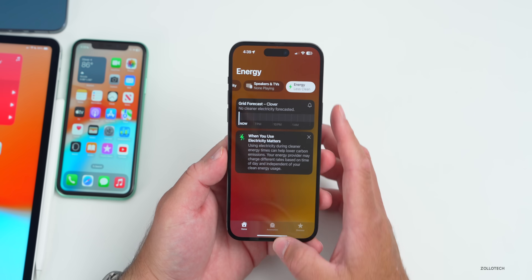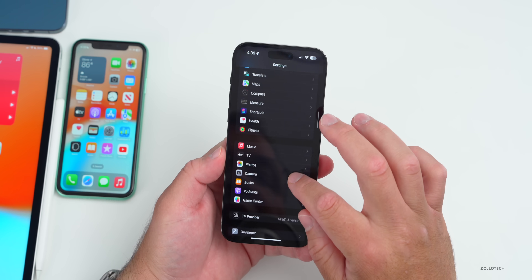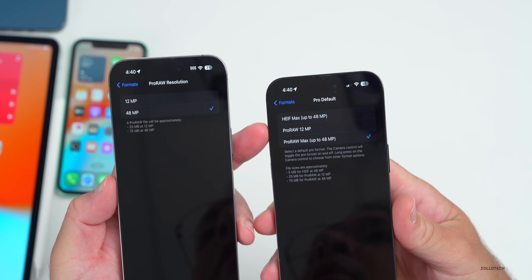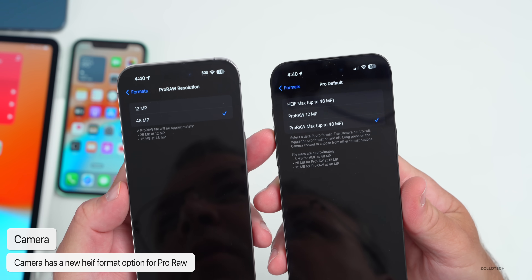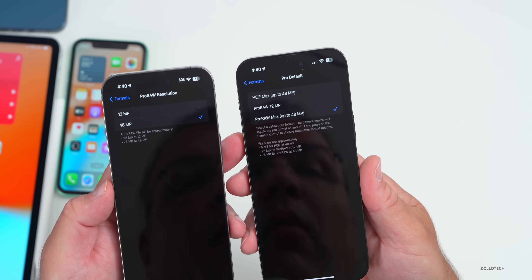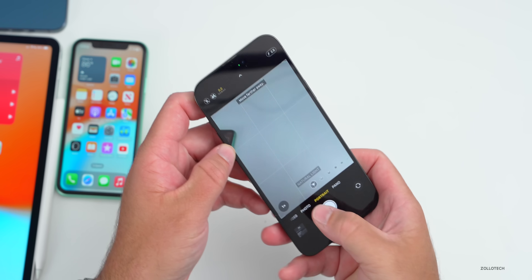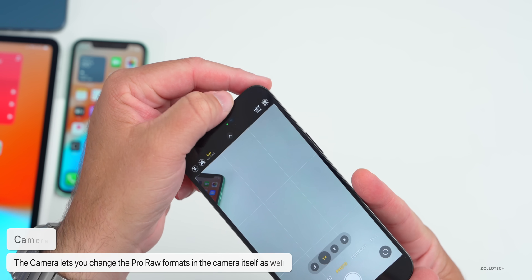There are also some updates Apple announced with the iPhone 15 that are found in Settings as well. Going to Settings > Camera > Format, there are new options under Photo Capture: HEIF files up to 48 megapixels, ProRAW at 12 megapixels, and ProRAW Max up to 48 megapixels. It also says to select a default pro format — the camera control will toggle the pro format on and off, and long-pressing camera control lets you choose from other format options.